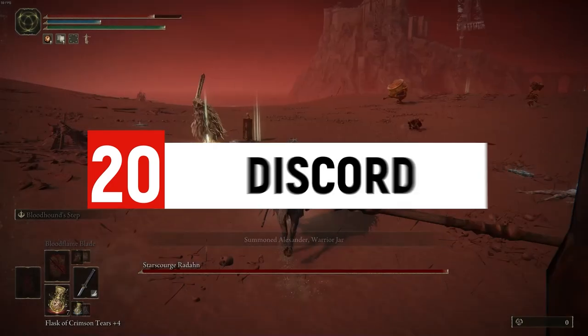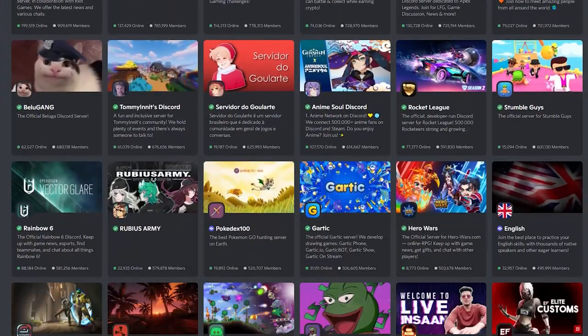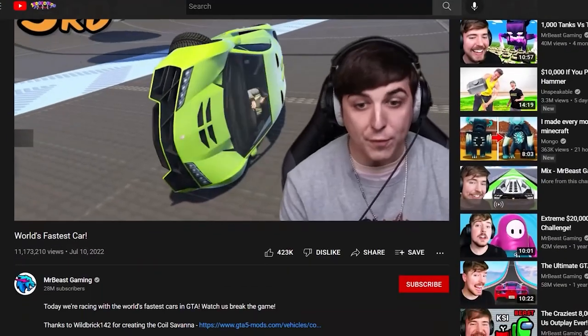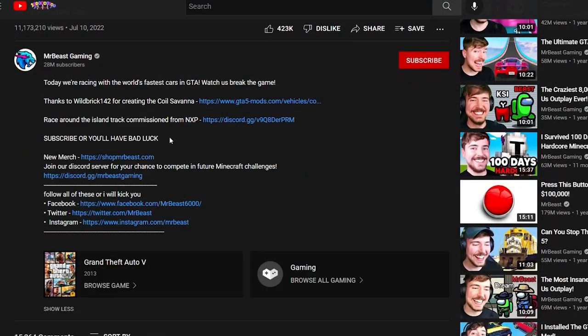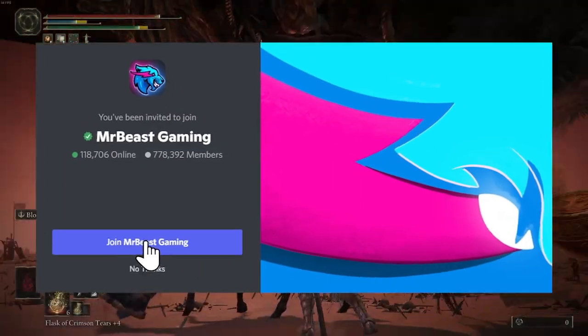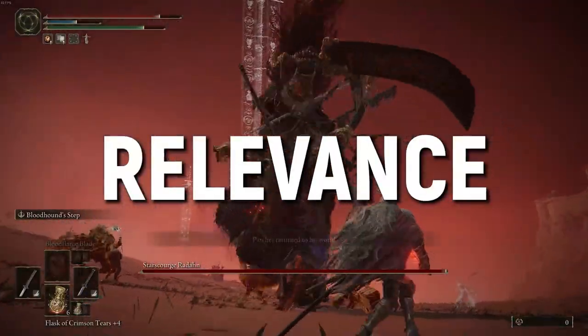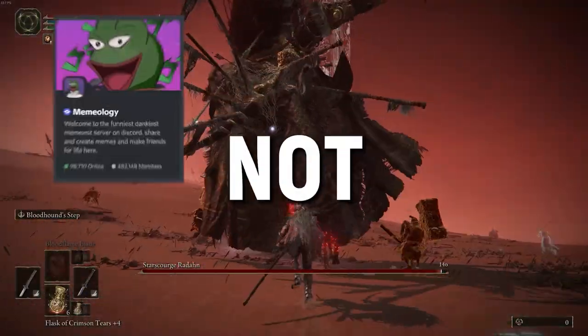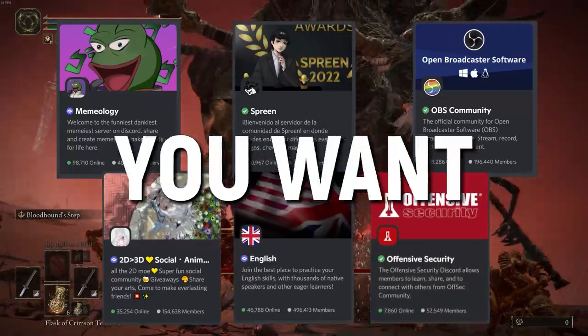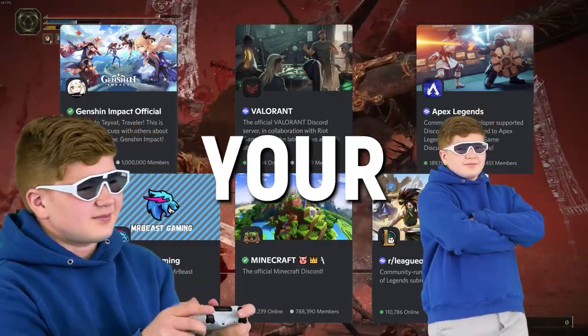Another way to promote your videos is to use Discord. You can often find highly relevant Discord groups for your game. A little hack: look at the video descriptions of top YouTubers in your niche — they'll often have links to their Discord servers there. You can join, interact with those communities, and promote your videos. Relevance is important though — make sure you're joining Discord groups filled with the type of person who would want to watch your videos.